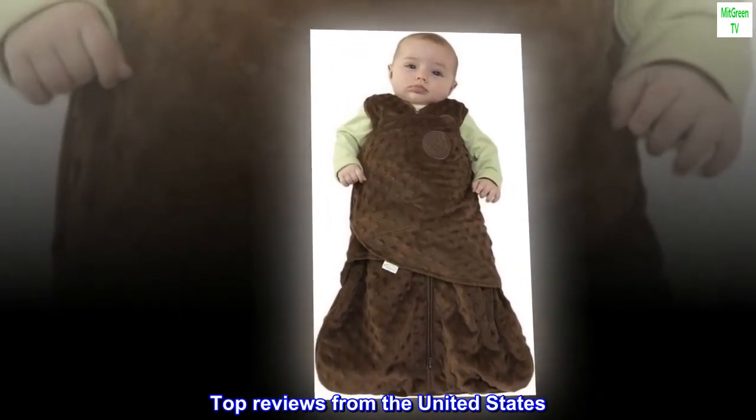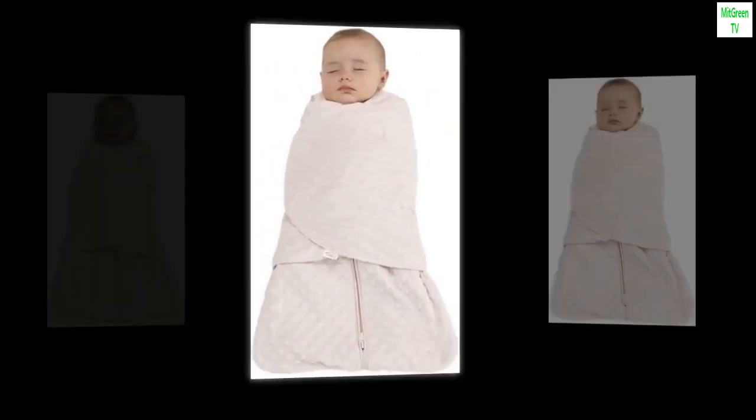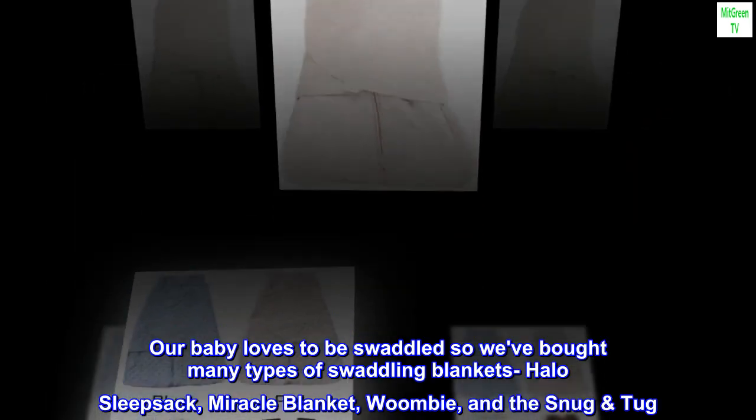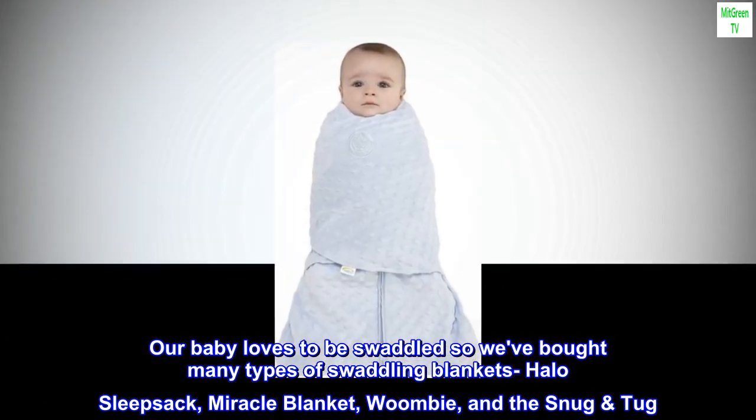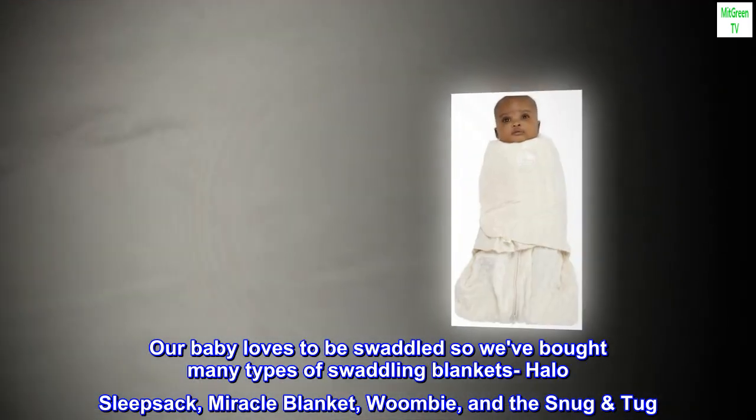Top Reviews from the United States. Best Swaddle Blanket Available. Our baby loves to be swaddled, so we've bought many types of swaddling blankets: Halo Sleepsack, Miracle Blanket, Woombie, and the Snug and Tug.